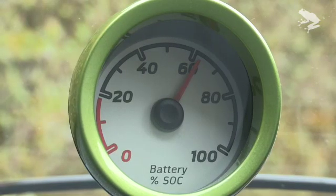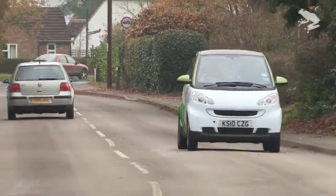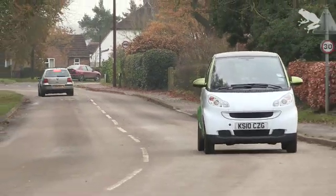A meter inside the car tells you how much juice you have left in the batteries, so there's no more of an excuse to run out of power than there is to run out of petrol in a normal car.